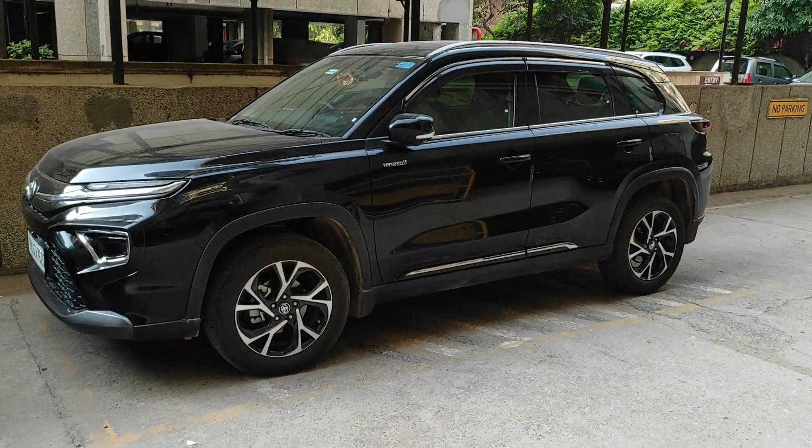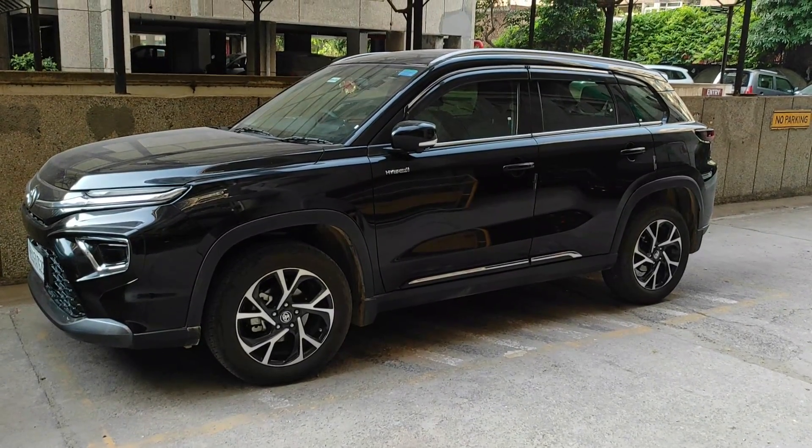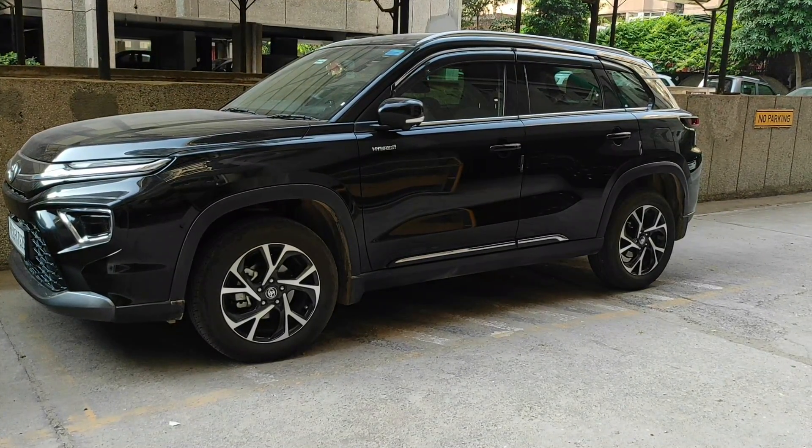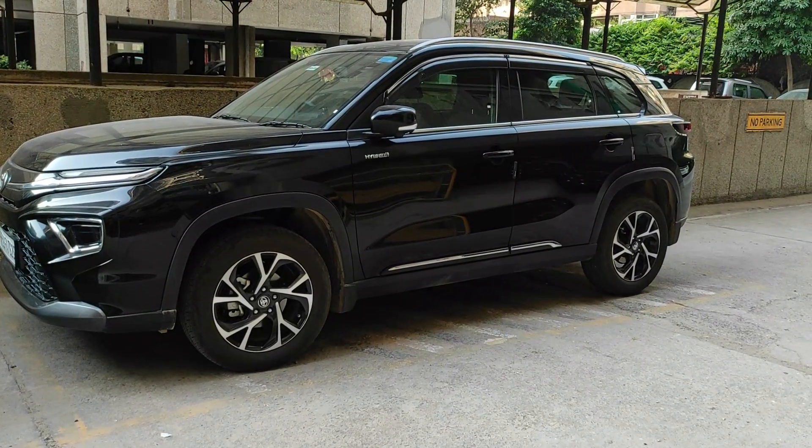The next car is from Maruti Suzuki. Maruti will rebadge the Toyota Innova Hycross and sell it from their counter. So that rebadged version — for those who are facing months-long waiting for the Innova Hycross — whenever Maruti announces bookings, book it right away. You'll get the Maruti version a bit sooner. The Maruti rebadged version of the Innova Hycross is due for launch at the end of July or early August.